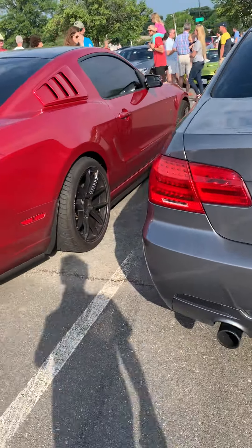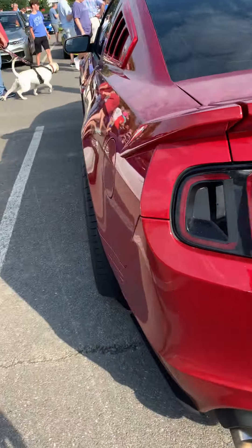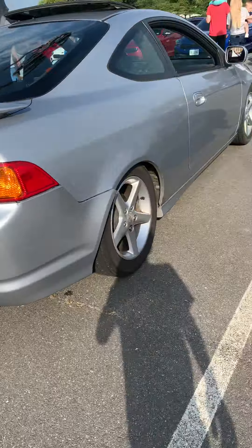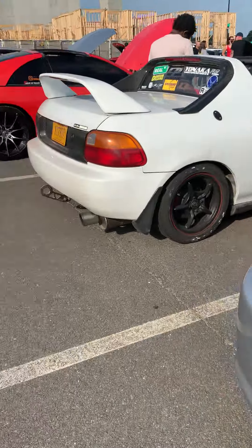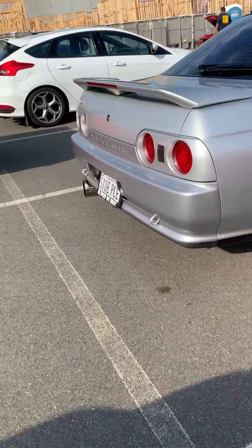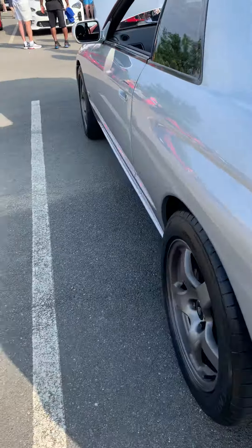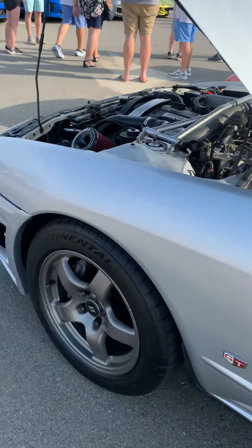BMW 3 Series, another Mustang, an Acura RSX, and a Honda — I don't know the model, I'm just not that Honda person. There's a Nissan Skyline right here, probably from the 90s. A lot of people customize these so pretty much none of it is stock.